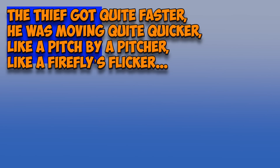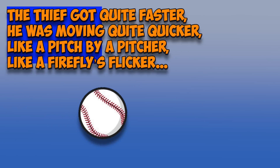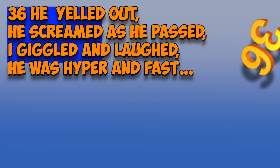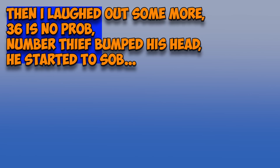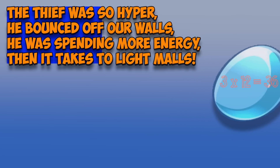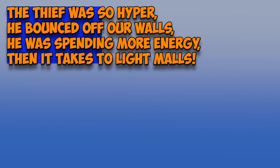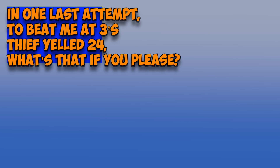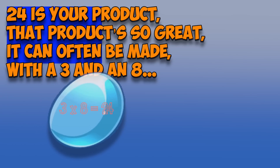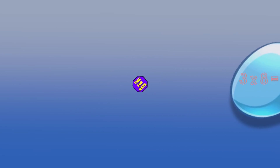Chapter 6. The thief got quite faster, moving quite quicker — like a pitch by a pitcher, like a firefly's flicker. My eyes couldn't see him, like a fast bullet train. But I heard him say something and it was kind of a pain. '36!' he yelled out, he screamed as he passed. I giggled and laughed — he was hyper and fast. Then I laughed out some more: 36 is no prob. Number thief bumped his head and started to sob. I know my times tables like books go on shelves — I know 36 is 3 times 12. The thief was so hyper he bounced off our walls, spending more energy than it takes to light malls. In one last attempt to beat me at 3's, thief yelled '24! What's that if you please?' I closed both my eyes as if to relax — no problems here, I knew my 3's facts. 24 is your product? That product's so great. It can often be made with a 3 and an 8.